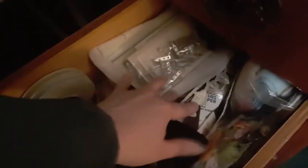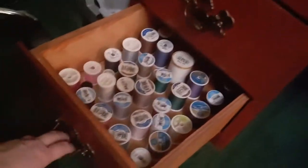In the second drawer we have notions, closures, trims, embroidery thread, and ribbon. And in the bottom drawer is all my thread.